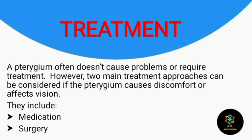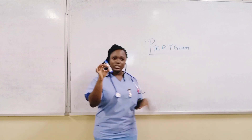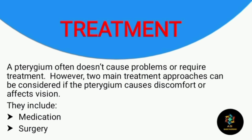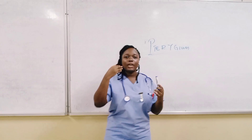Pterygium often doesn't cause problems or require treatment. However, there are treatment approaches that can be considered if the pterygium is causing discomfort or affecting vision. The two main treatment approaches are medication and surgery. The medications used are short-term corticosteroid eye drops, which reduce redness and inflammation. When there is dryness, pain, or a problem of that sort, artificial tears are used to keep the eye moist.